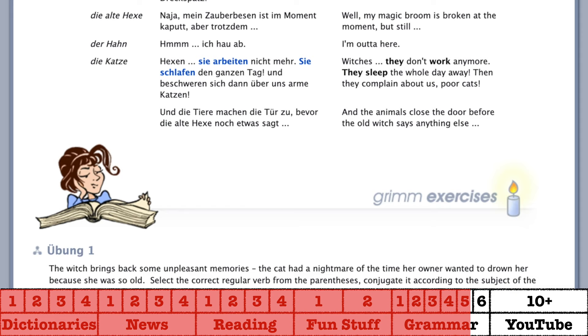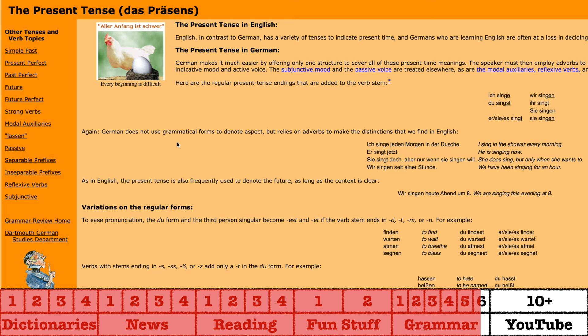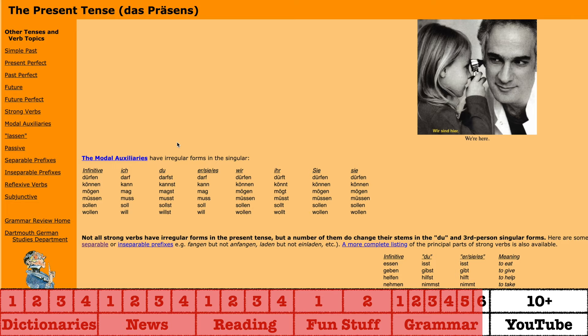A great resource that I use when writing scripts for this YouTube channel is Dartmouth College's website. It's a very thorough website with a ton of helpful information. The explanations include pretty much everything you'll need to know about any topic you choose, and I find it helpful as a checklist to make sure I've included everything about a topic while writing scripts.